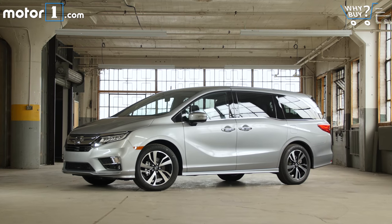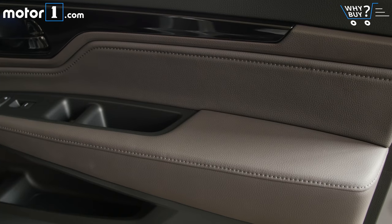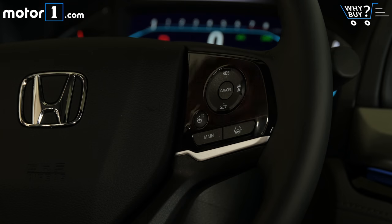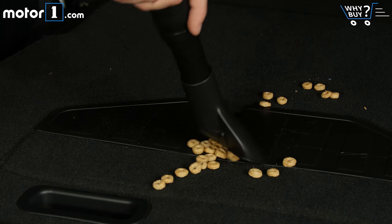Is it well equipped? The Elite trim comes with just about everything you could want or ask for in a minivan. It looks posh with big 19-inch wheels and leather-trimmed interior. There are also heated and vented front seats and a heated steering wheel for those cold mornings. The remote start will help you there too. And lest you forget, the Honda Vac has your back for the spilled Cheerios and animal crackers that into every life must fall.